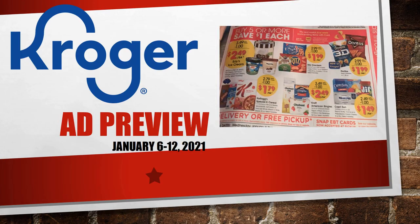Hey everybody and welcome to Shopping with Shana. Today I have a super early Kroger ad preview that starts on Wednesday January 6th and goes through Tuesday January 12th. This is week two of the buy five or more save a dollar each mega sale. These are pictures sent to my coupon fairy who forwarded them on to me, so there's some blurriness and some not-great angles, but you get the gist.